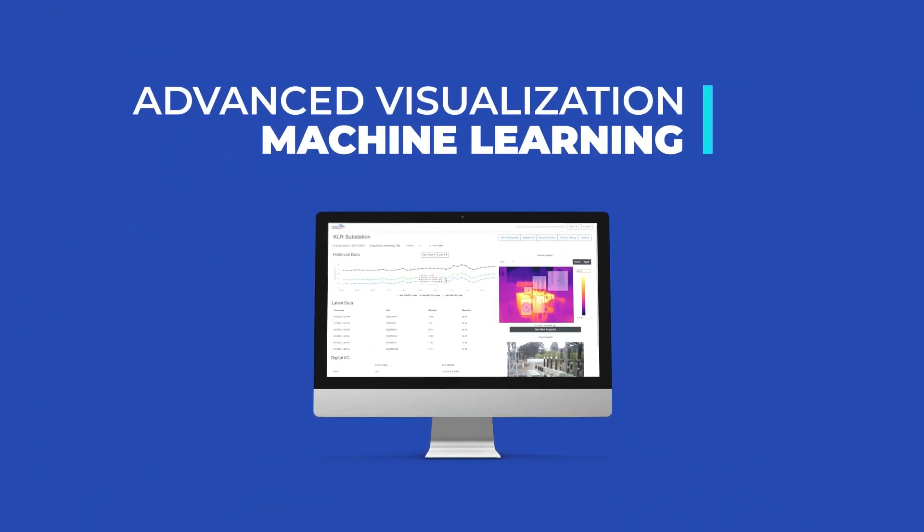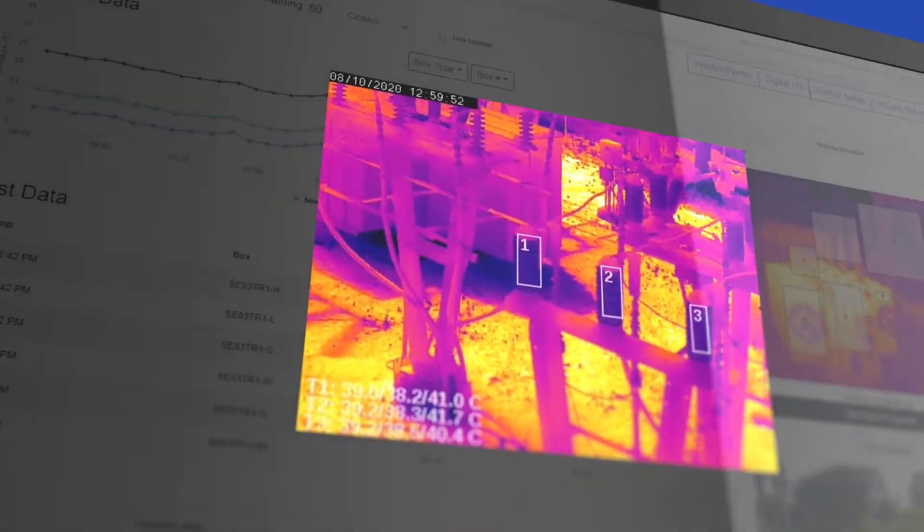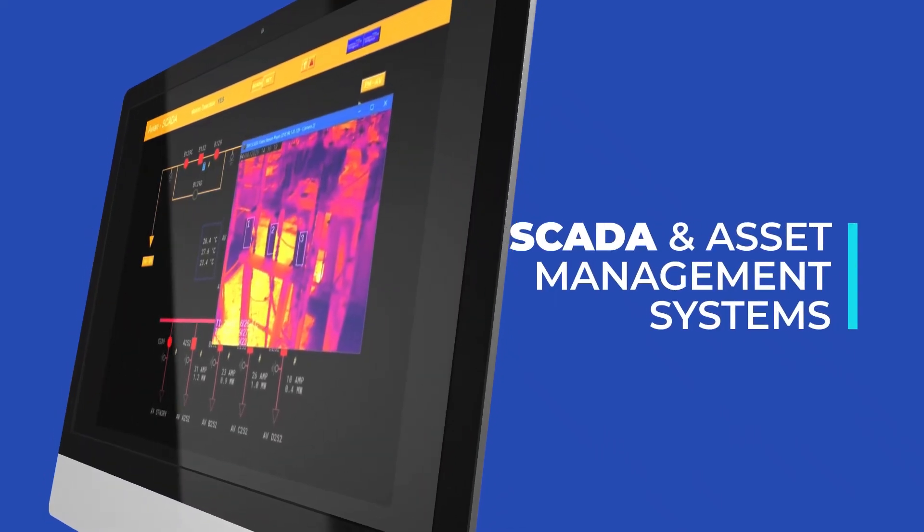Advanced visualization with machine learning provides live streaming snapshots and alarms that integrate with SCADA and asset management systems.